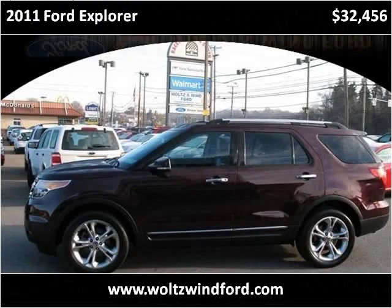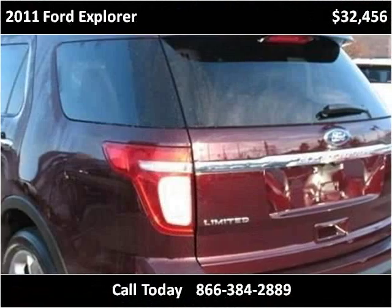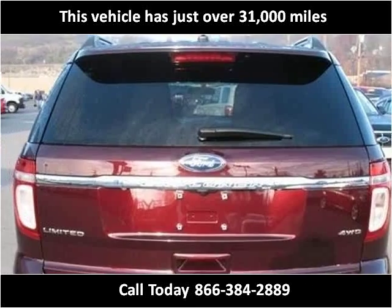This 2011 Ford Explorer is available from Woltz & Wind Ford. This vehicle has just over 31,000 miles.